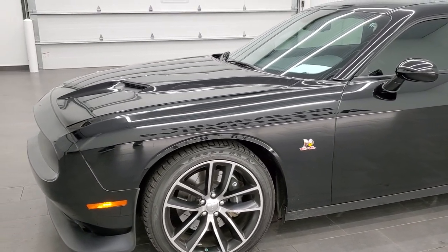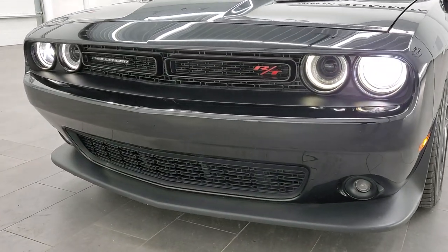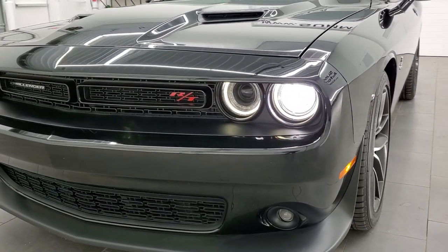One more final walk around — you can see those HID headlamps there, very bright. You also get the LED running lights in there too.